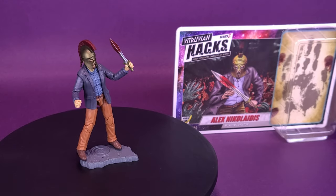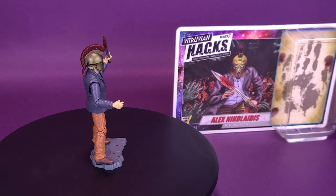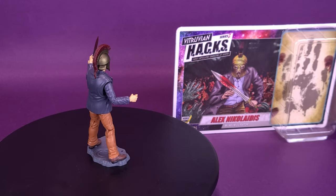Man, you've got to check out those killer exhibits. Here's a look at the Boss Fight Studio Vitruvian Hacks Series Z, Alex Nicolaeus.